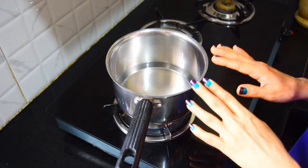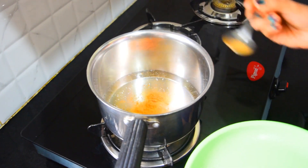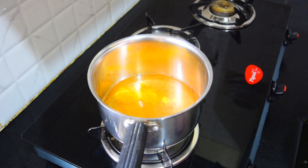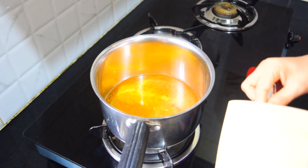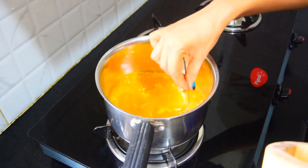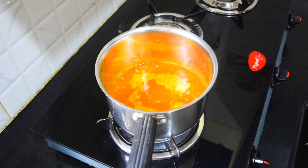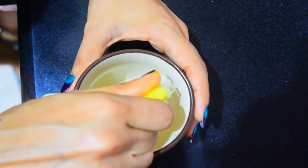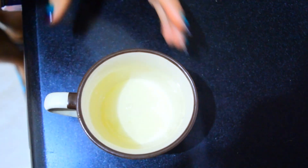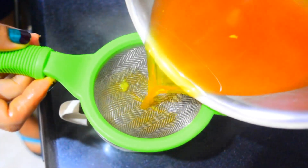We are going to need two cups of water. While we wait for the water to boil, we are going to crush the ginger. Once the water starts to boil, we are going to add cinnamon, turmeric, and the ginger paste. Let it boil for some time.